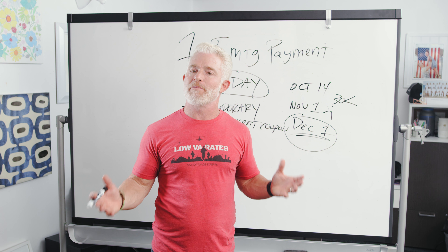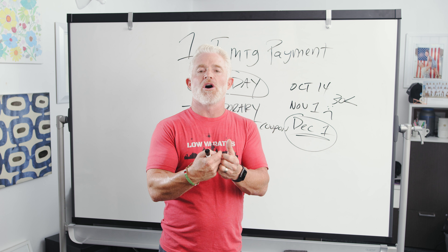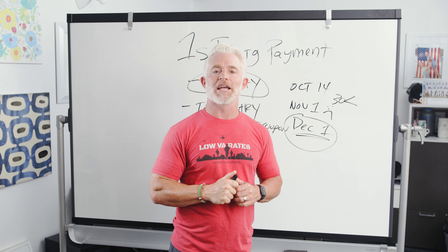Keep watching every single Friday - we're back at the same time, always wearing red, hopefully sharing with you all sorts of information that's going to make you a better and more prepared homeowner. Thank you.